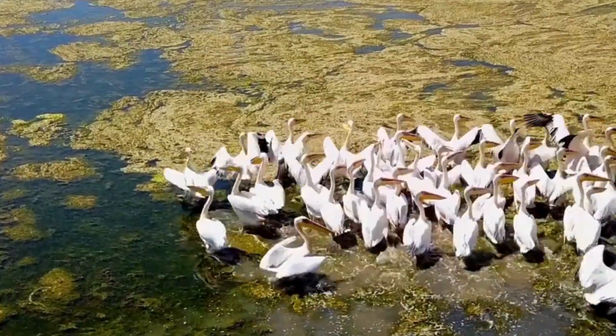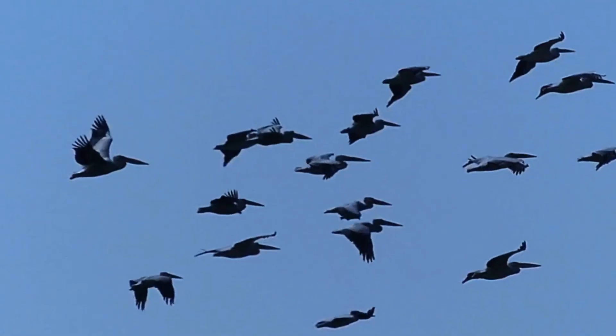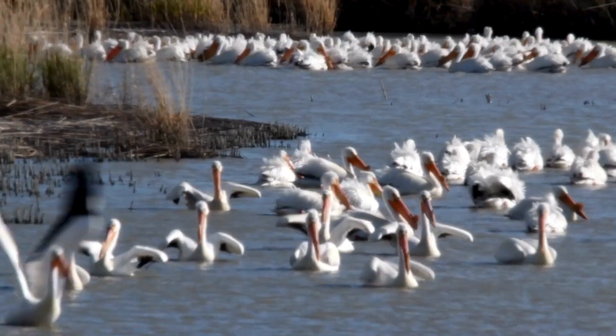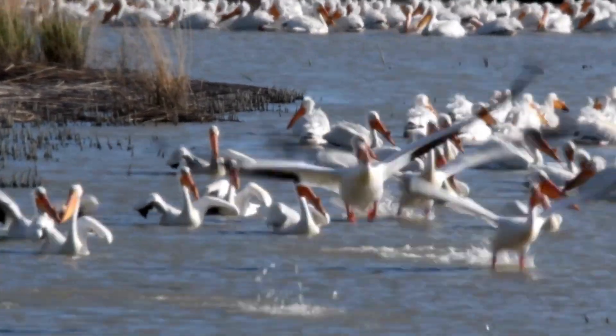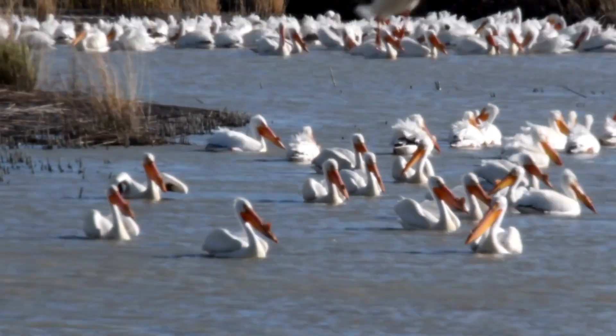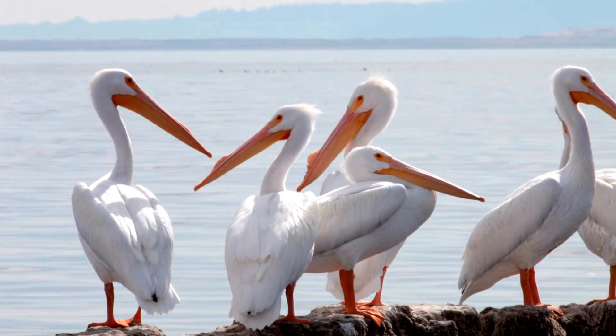Pelicans love company. They travel in groups called flocks, often flying in a line like a feathered parade. These feathered friends can be found on almost every continent, except for chilly Antarctica. Pelicans are water stars, and their adventures are always exciting.